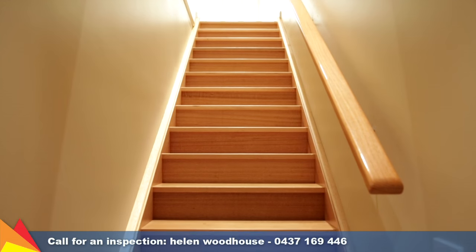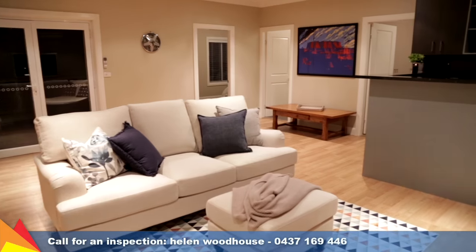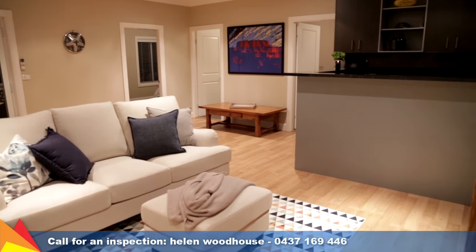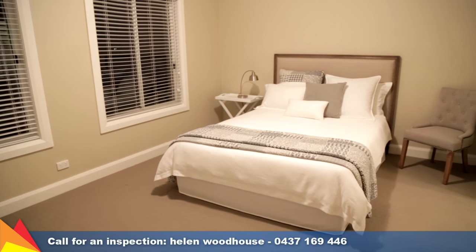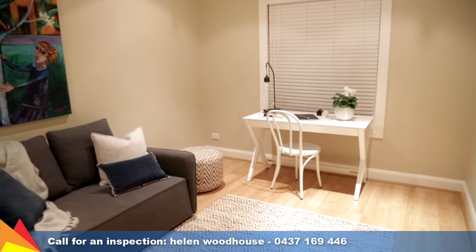The Tasmanian Oak staircase leads down to a rumpus room, theatre room or home gym. Downstairs also features a large guest bedroom with ensuite, plus a study or additional bedroom.